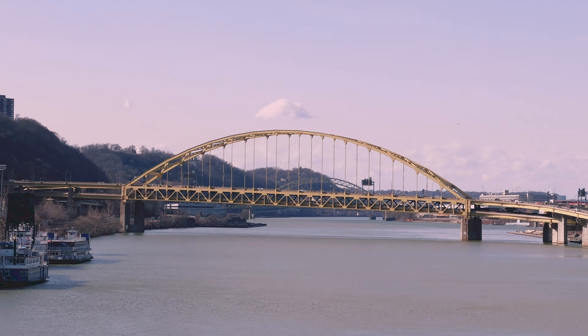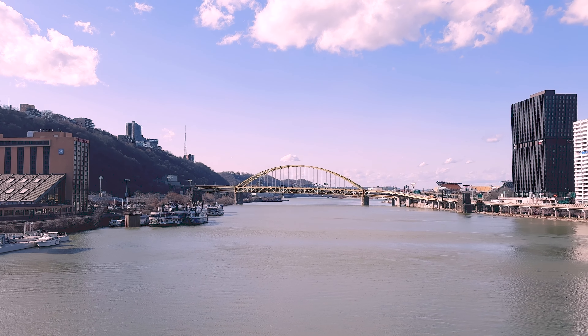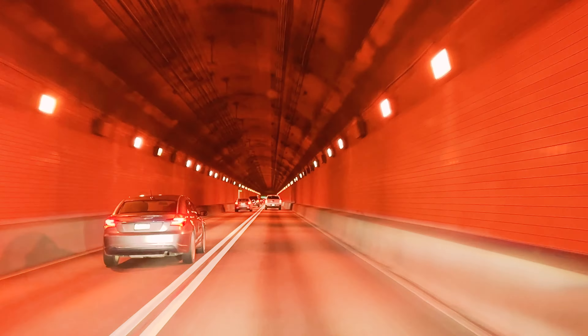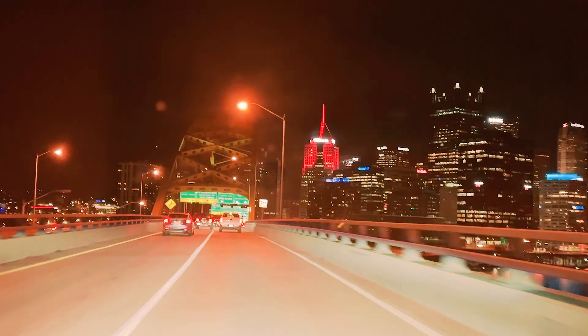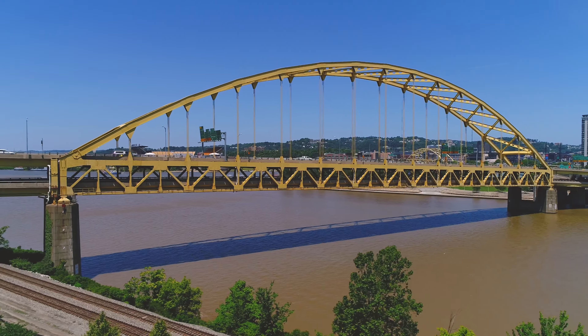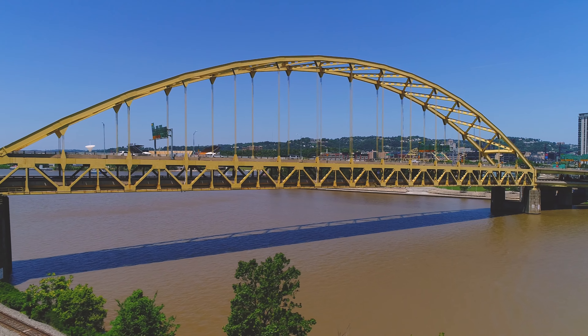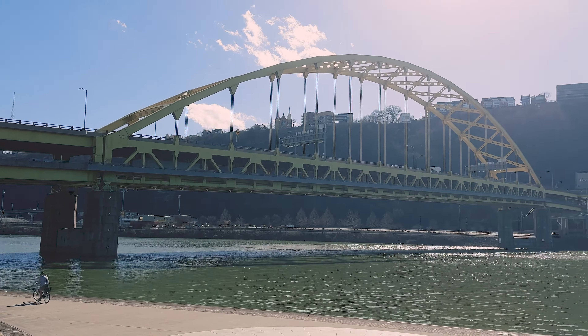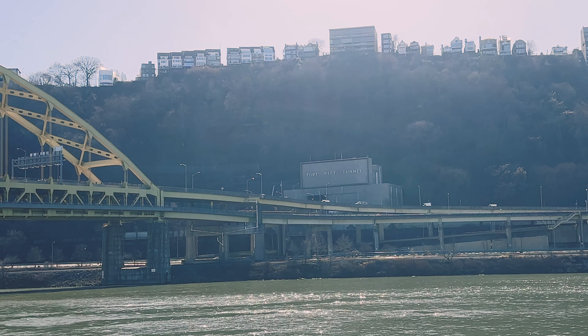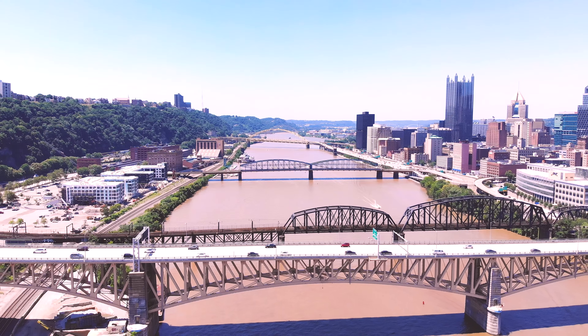Lastly, bridge number five is the Fort Pitt Bridge — probably one of the most chaotic bridges in the city. If you've never been to Pittsburgh, this is the bridge where you have maybe 30 feet to cross six lanes to get to the airport. But the Fort Pitt Bridge is known for providing a stunning entrance to the city. Coming through the Fort Pitt tunnels, that grand entrance is one of the most spectacular you'll see anywhere. It's also the world's first computer-designed bowstring arch bridge and the first double-decker bowstring arch bridge — with an outbound side on the bottom and an inbound side on top, which gives you that grand entrance into the city.